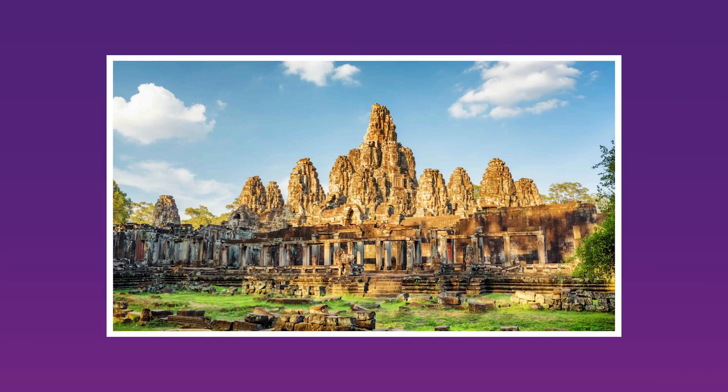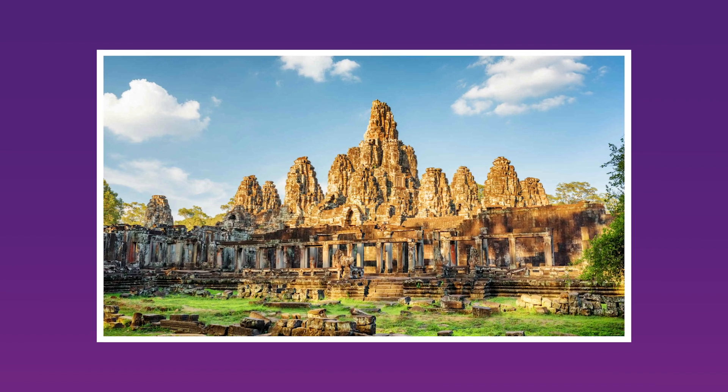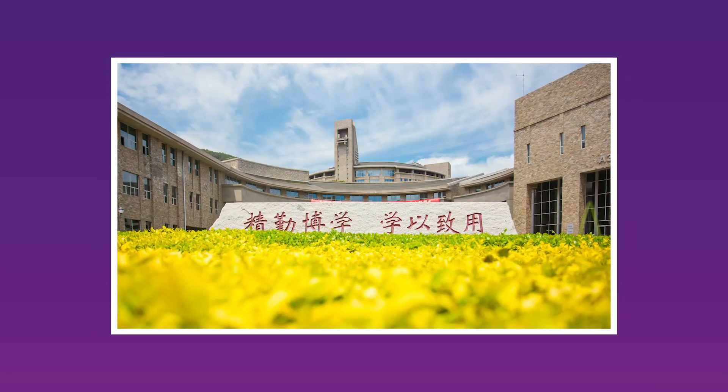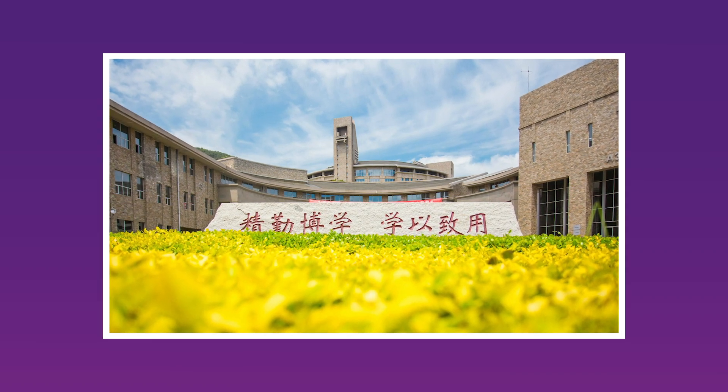Some of my best memories of studying at UQ were actually not at UQ. A lot of the opportunities I had by studying at the University of Queensland meant that I spent a lot of time abroad. I was able to complete an internship in Cambodia, a student exchange to Singapore, as well as a short-term study program in China. Within a five-year degree, I was able to have so many different opportunities with different organizations, companies, and universities, and that kind of diversity in my learning and training was incredibly useful.